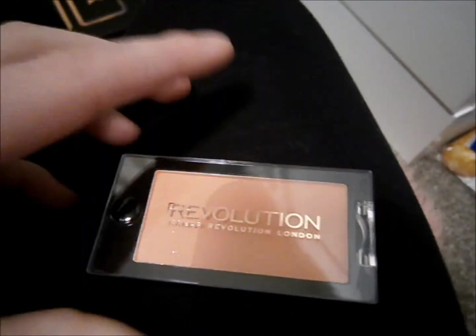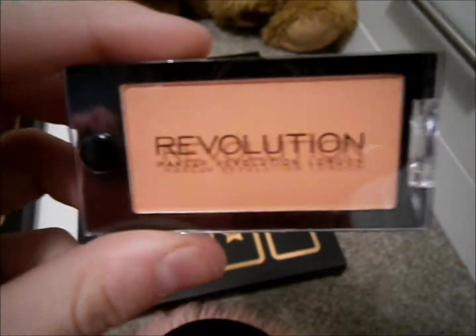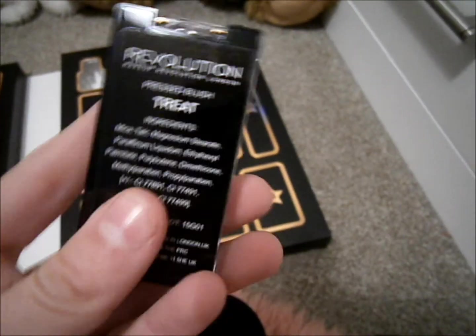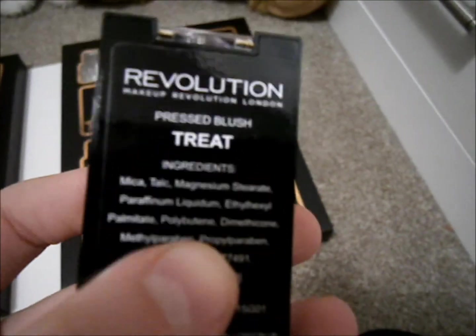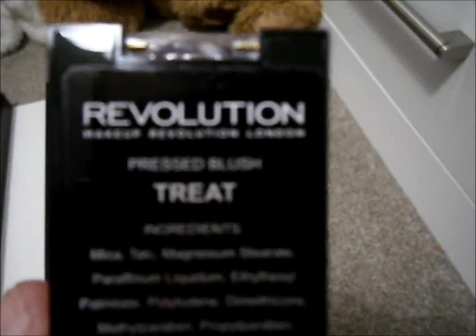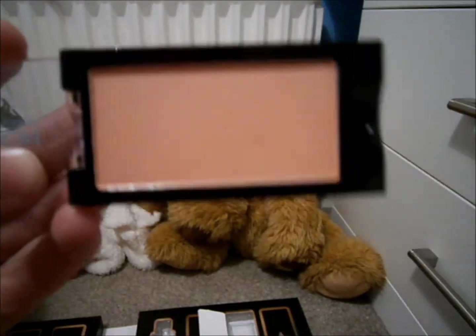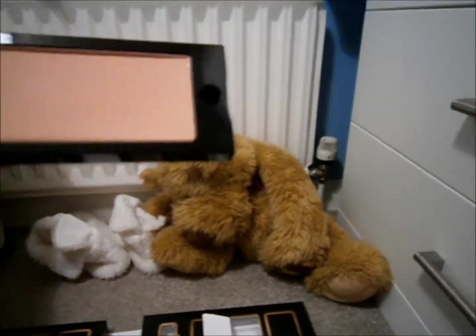Oh, there's my Twinkies pocket down there. That's nice, some Twinkies. So yeah, this is what it looks like. It's called Treat and it is a pressed blush.